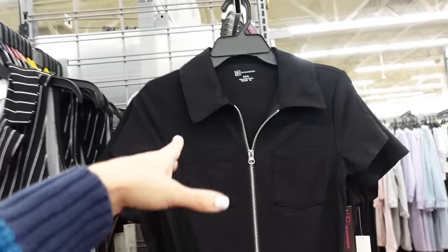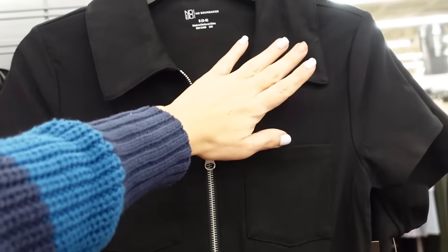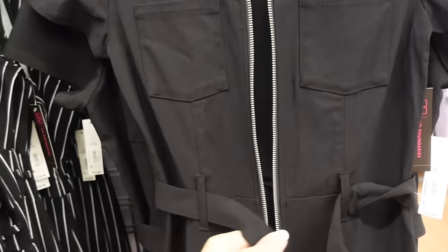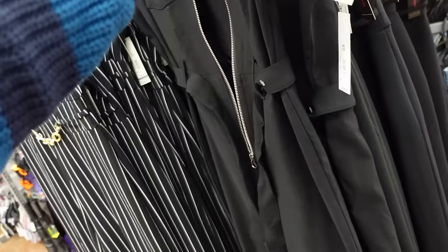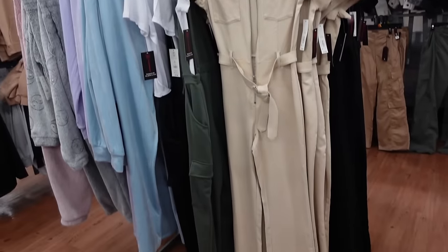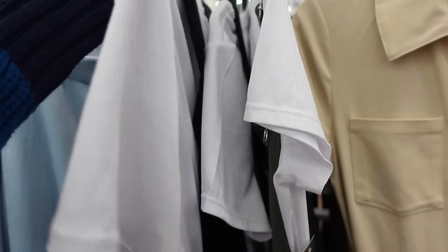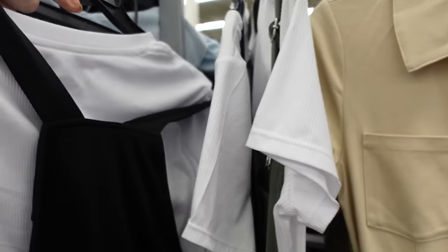Also newer jumpsuits from No Boundaries look so much more expensive — they have a bigger collar, full zip, oversized belt, and flare at the bottom. So cute — $19.98. Comes in black and also khaki.